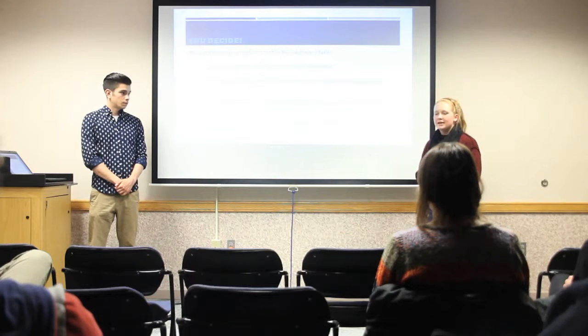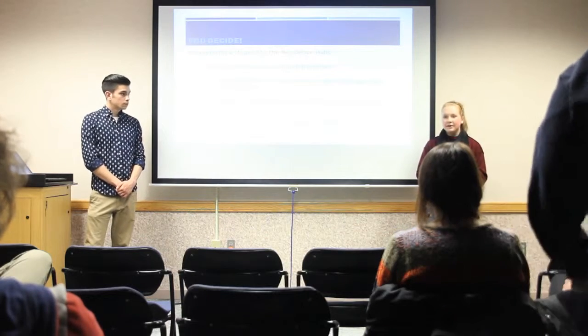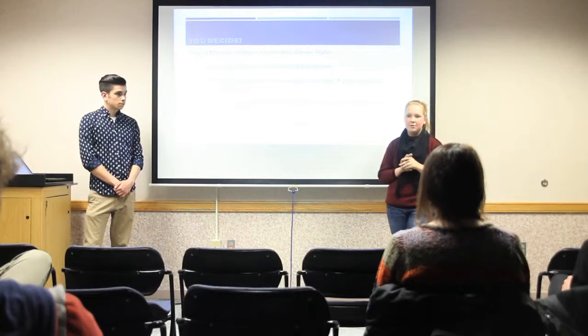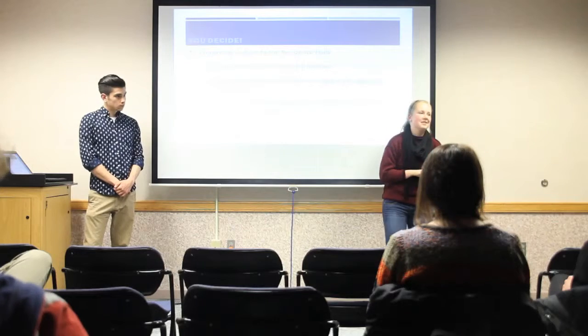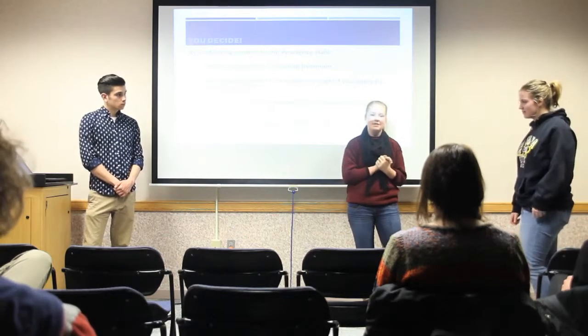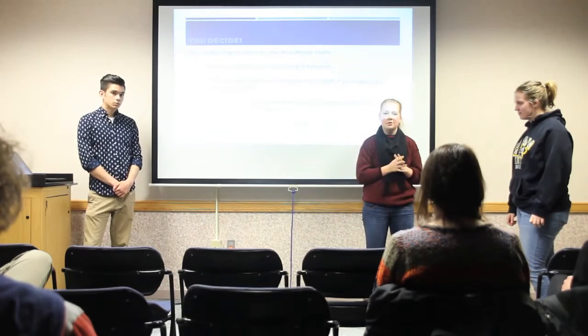Before we close, I'd like to invite my friend Kaylin. She's a junior who has lived on campus two years — her first year in South Hedges and her second year in a sophomore and above suite option. Now she lives off campus in a house with four roommates. She's going to share a little of her experience, and if you have any questions about living off campus you can ask her.